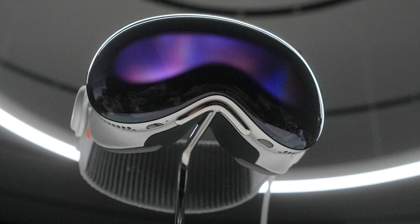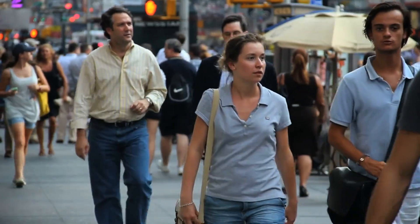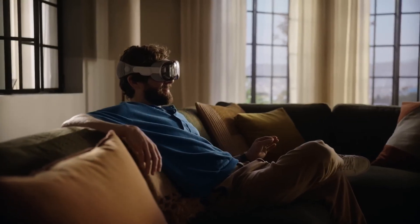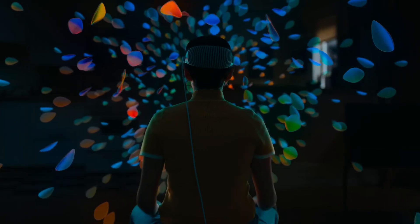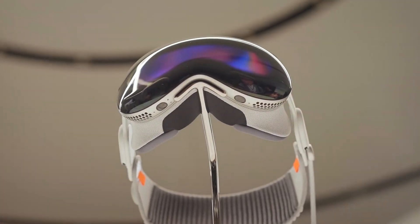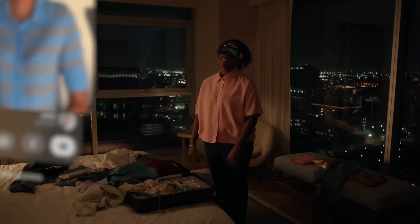The Vision Pro went on sale priced at a whopping $3,499, which is definitely outside most consumers' budgets. Apple is likely targeting creatives, developers, and enterprise use cases first, not the average iPhone user. We expect Apple to eventually release a slimmer, more affordable version for mass adoption down the road. For now, this is very much first-generation, innovator-edition hardware for early adopters with the cash to spare who are eager to dive into VR/AR content creation and immersive computing.